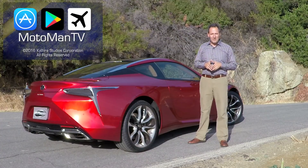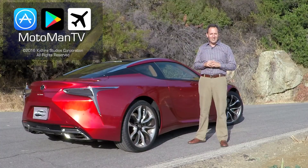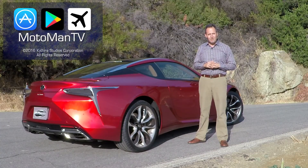Until I see you next time in the full first drive review of the 2018 Lexus LC 500 — bis später.